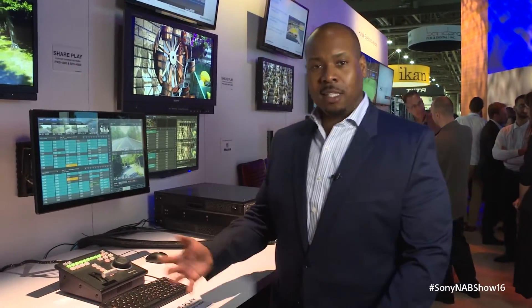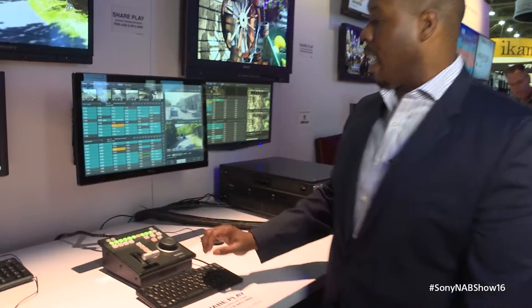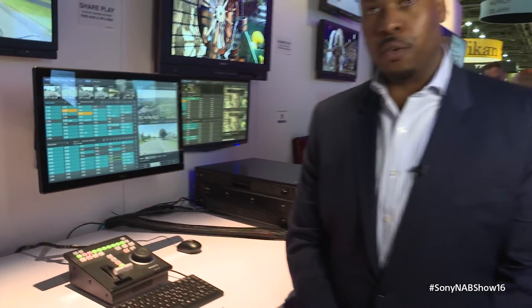One key operation point is the touch screen interface that we have available, which is a standard feature where you can drag clips that are recorded onto the server quickly and easily to the play out channels of the server.